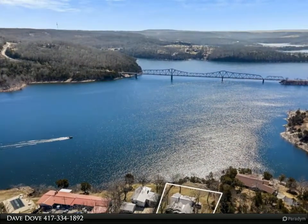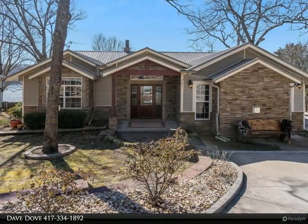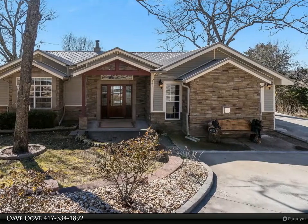This breathtaking 3-bed, 2-bath, 2,430 square foot lakefront home comes fully furnished and overlooks the 86 highway bridge. The home also features a bonus room that could be used as a den, family room, or fourth bedroom.